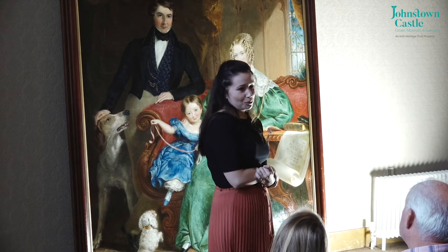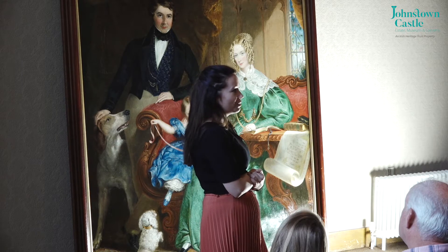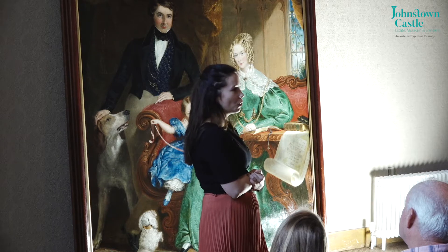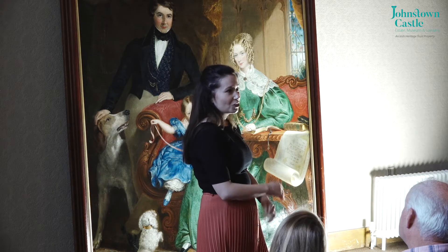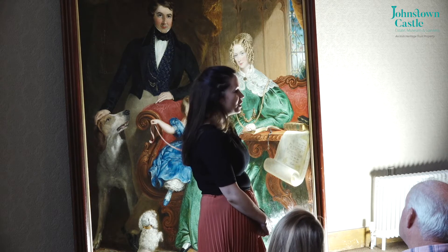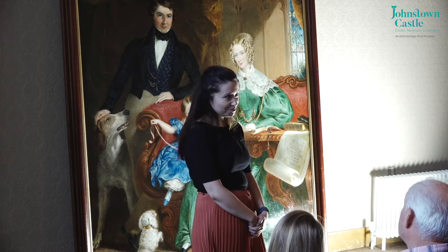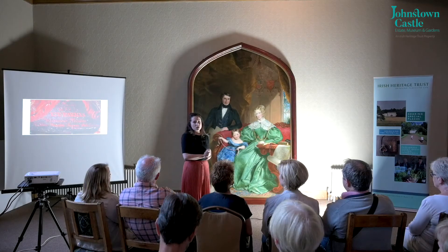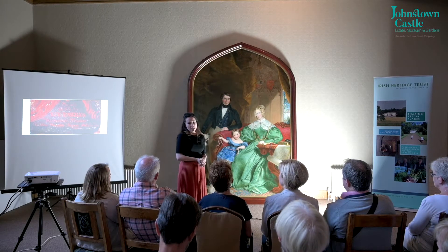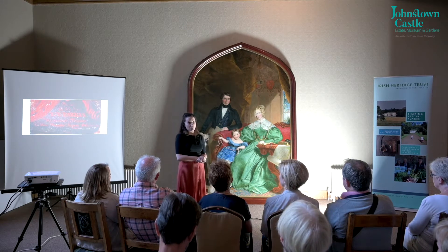It's also a great pleasure to welcome you because this is actually the first members talk for the Irish Heritage Trust. Many of you will be aware that the Irish Heritage Trust took over just about four weeks ago at Johnstown Castle, and a big part of our remit is to protect properties and protect the collections that are in them. About a year ago the Irish Heritage Trust started to look at Johnstown Castle and the refurbishment of the castle.